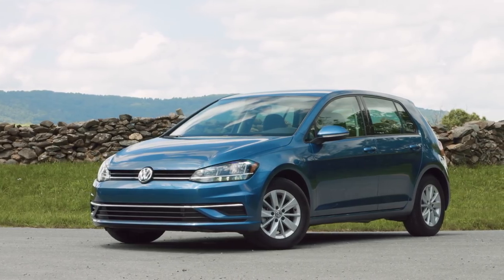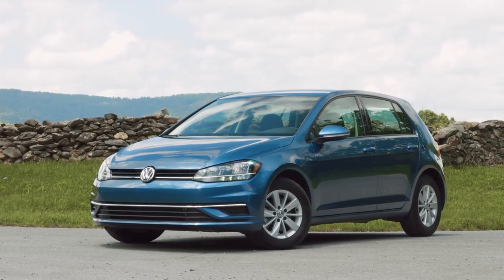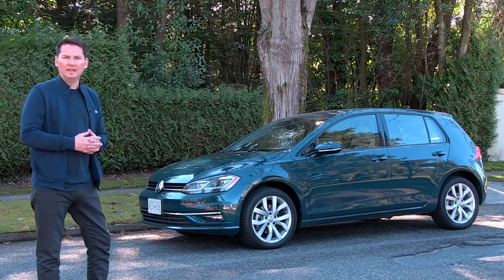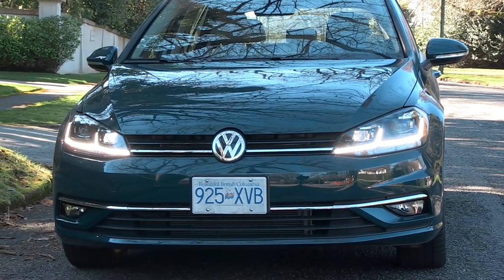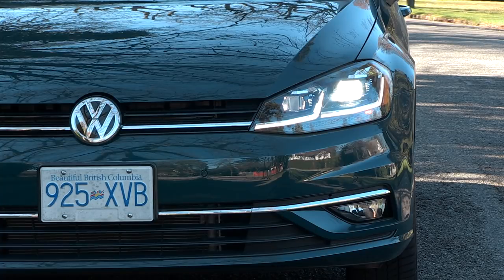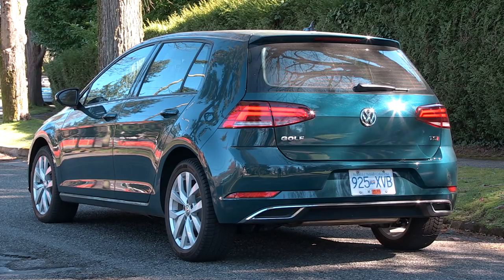This generation — the seventh generation of the Golf — has been around for several years and has won all kinds of awards: World Car of the Year, North American Car of the Year. For 2018 they gave it a facelift — literally the front of the car from the headlamps down has been updated: new headlamps with available LEDs, new grille, new bumper, new air openings. Around the back you get standard LED tail lamps and a new rear bumper as well.